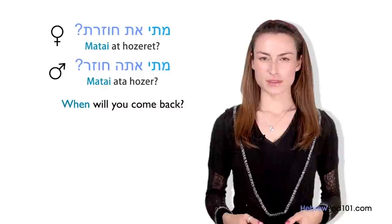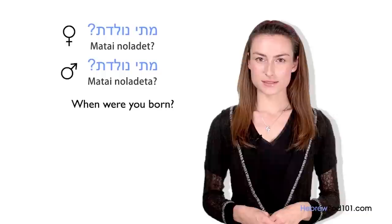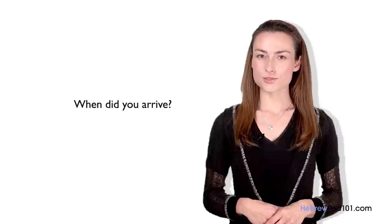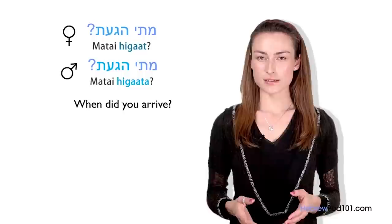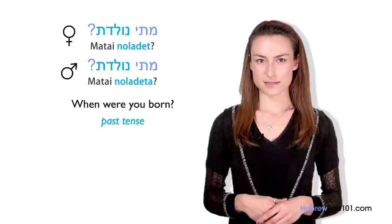In Hebrew, 'when' is generally translated as matai. For example: 'When were you born?' — Matai noladeta (masculine) / Matai noladet (feminine). The question word is always first in the sentence. Another example: 'When did you arrive?' — Matai higata (masculine) / Matai higat (feminine). Matai is 'when,' and higata/higat indicates past tense second person. Regardless of tense — present, future, or past — you can use matai.